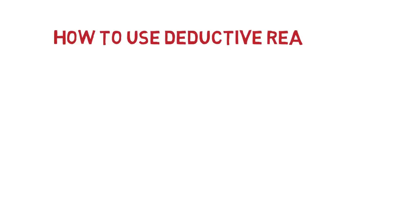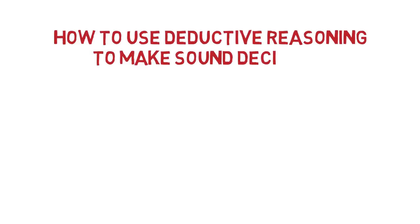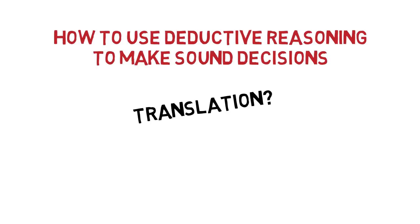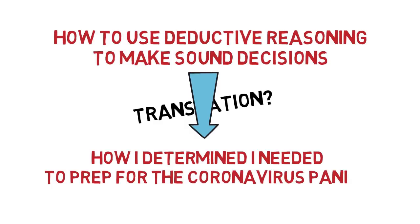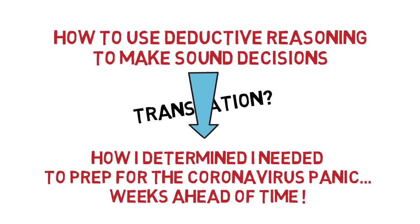How to use deductive reasoning to make sound decisions — decisions that can save your life. Translation: how I determined that I needed to prepare for the coronavirus panic weeks ahead of time.